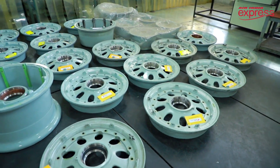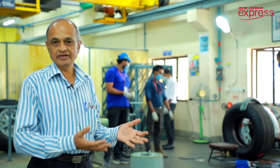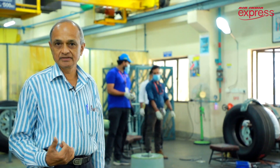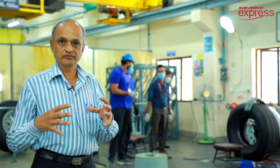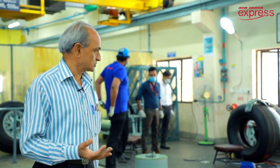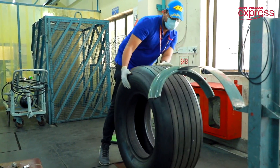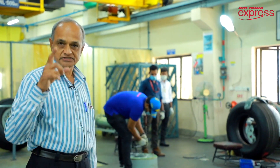This wheel has a split hub, so it has two halves. Whenever we receive an unserviceable wheel, we remove both the hulls. If the tire is worn out, we get a new tire from stores and install it. There are also inspections to be done.